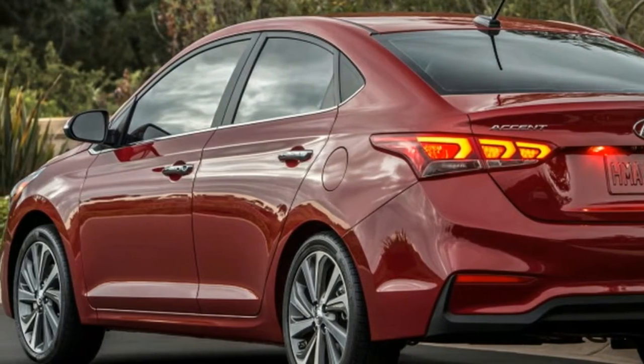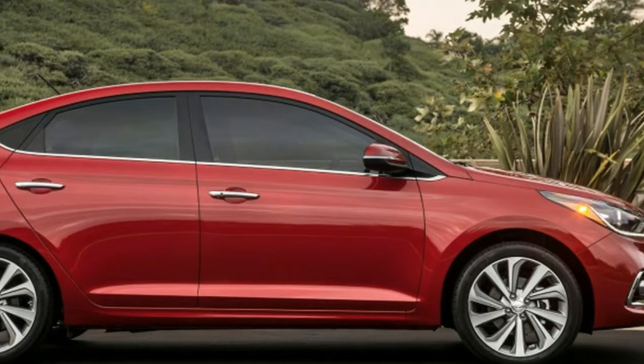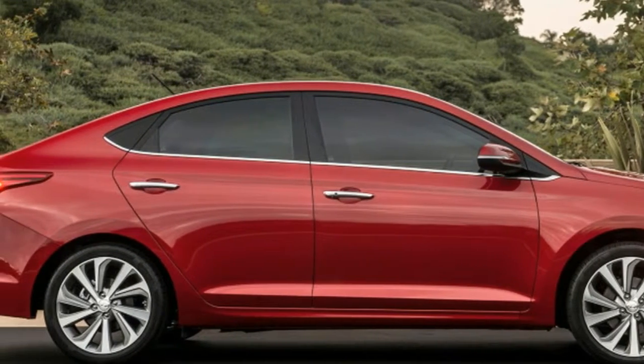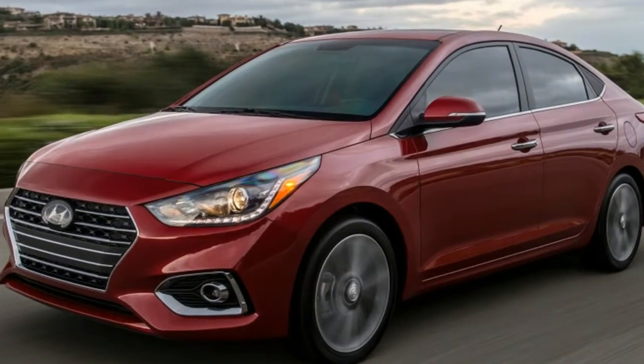Choosing the SEL adds a number of more desirable features including four-wheel disc brakes, alloy wheels, a bigger touchscreen, Apple CarPlay and Android Auto, automatic headlights, heated mirrors, and a telescoping steering wheel.